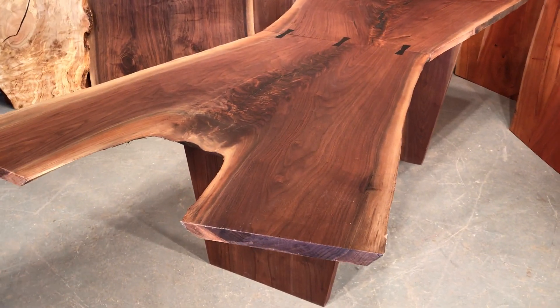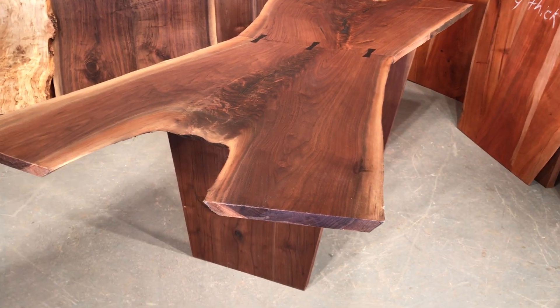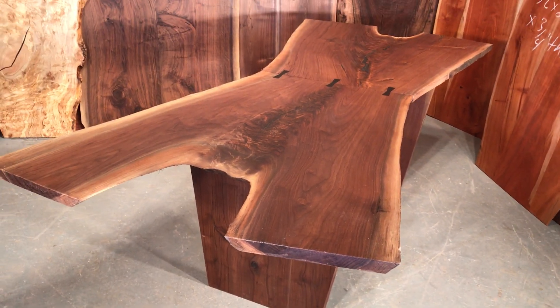This came out of central Pennsylvania. Beautiful piece — could be used as a desk or table.